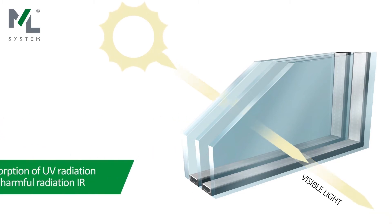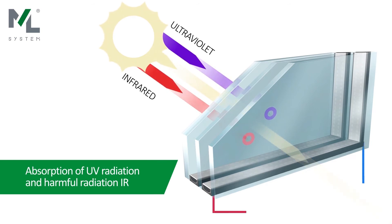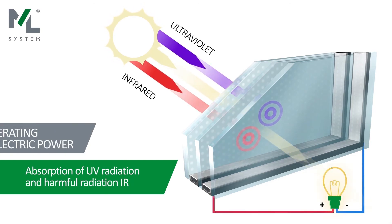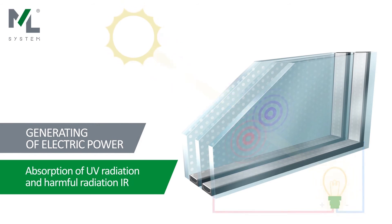The invisible coating ensures the efficiency of the cells regardless of sun angle or partial shading. These cells are also active on cloudy days, and in addition, they can produce energy even under artificial lighting.